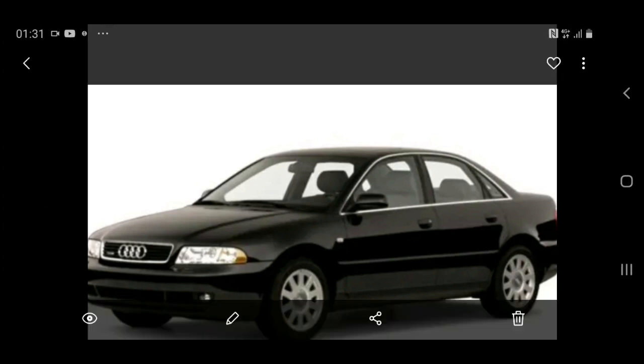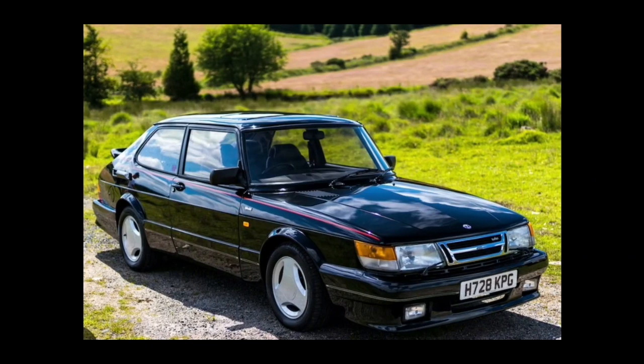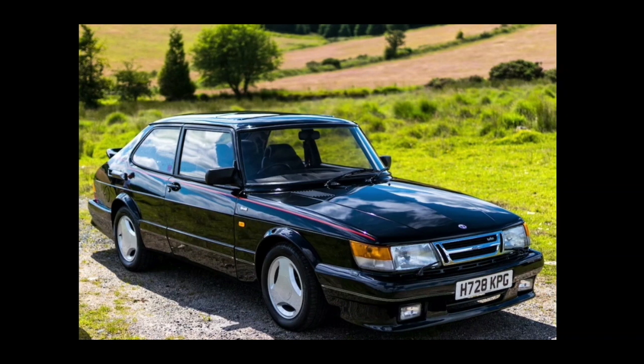Moving on, he had a Saab 900 — I haven't got the right model and I don't know what mark it was, but I do know he had a Saab 900 in a sort of blue color.